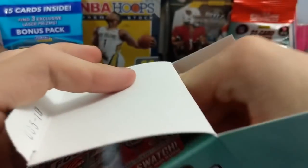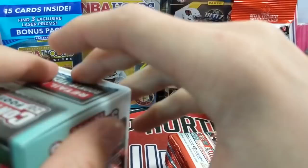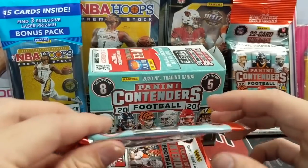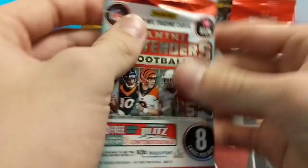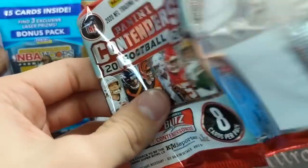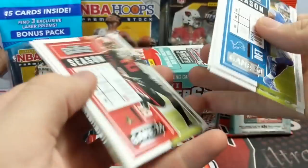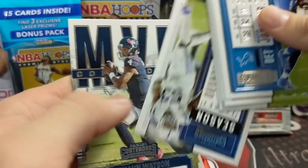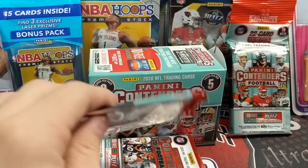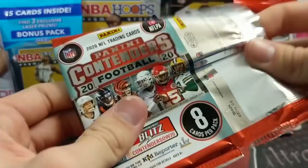Contenders was basically the gold standard for football for years until about two or three years ago when Prism kind of took over — I'd say around 2017-2018. Contenders was still very popular but Prism started to take over. The popularity of Contenders may have decreased slightly in the past couple of years, but the autographs still sell for crazy money. The base cards just don't carry value, which is why hobby love dropped a bit. But the premier autograph cards — NT RPA, Immaculate RPA, Flawless RPA, and Contenders autographs — are all on-card, which is a big deal, whereas Prism autos are stickers.